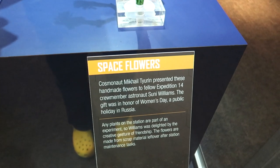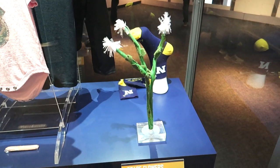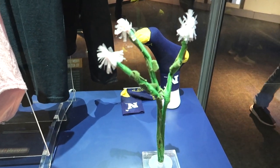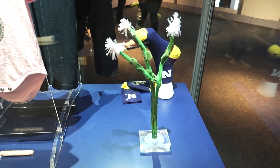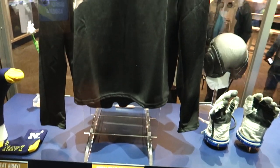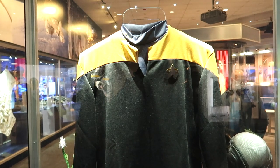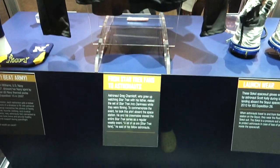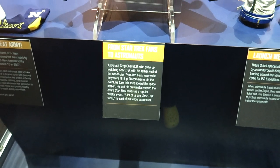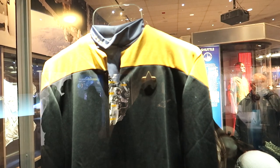These are space flowers — it says these were actually created by a cosmonaut as a gift to the other people on the space station. They were made out of scrap material from working on the station. Here's a Star Trek shirt that was actually brought to space by astronaut Greg Chamitoff. Apparently a lot of the astronauts were fans of Star Trek and they would have binge-watching marathons watching Star Trek on the space station.